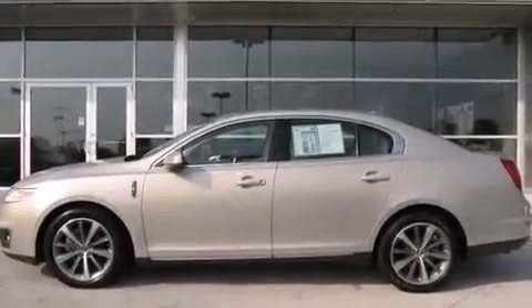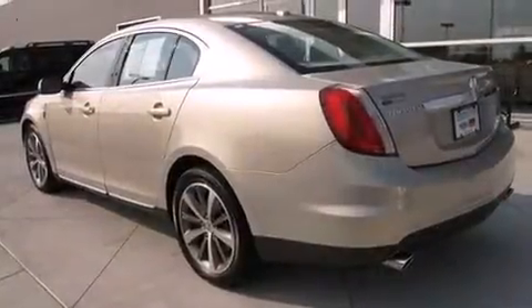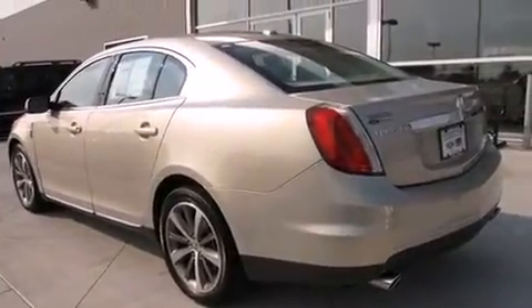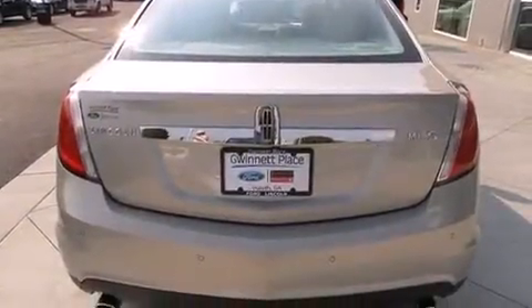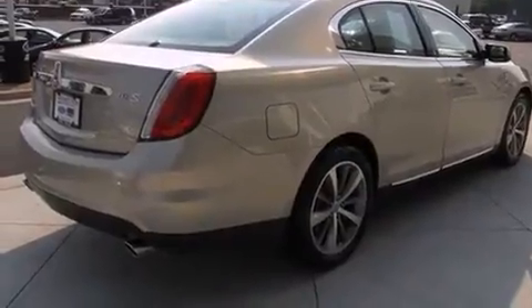Step into the 2009 Lincoln MKS. This four-door, five-passenger sedan is still under 75,000 miles. A 3.7-liter V6 engine pairs with a sophisticated six-speed automatic transmission, providing a smooth and predictable driving experience.